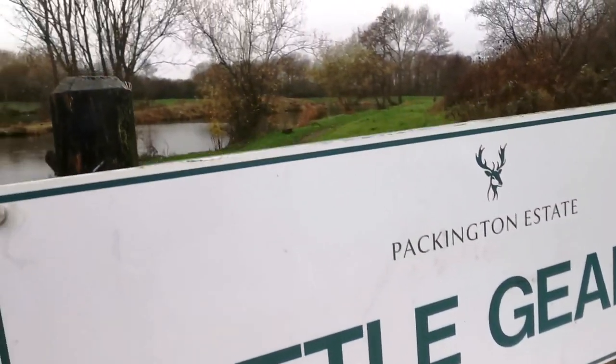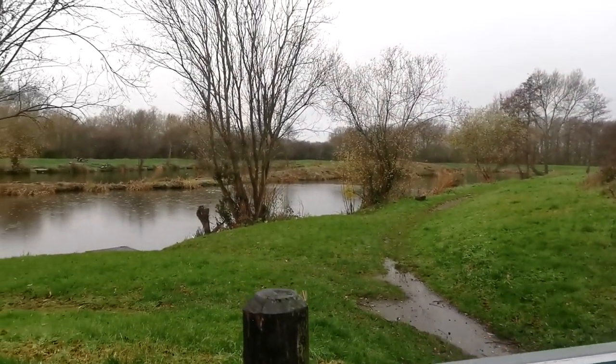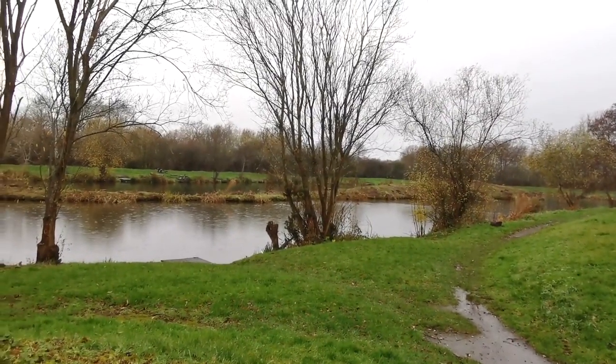The lake that I'm going to be fishing is Little Gearies. I've never seen it before, so I'm going to get some waterproof gear on, get my barrel loaded up and get down to the peg. I think I'm going to be fishing somewhere between about permanent peg 8 and 13 — that's where I've been told to fish, so I'll see you down at the peg.